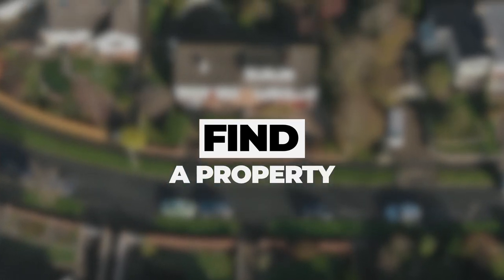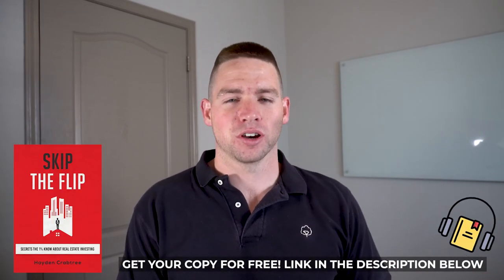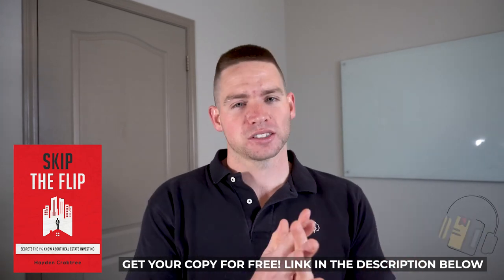Once you understand your goal, the next step is to go out and actually find a property. There are two different kinds of properties. On-market properties are when you go on Zillow, Redfin, Crexy, or LoopNet and look at properties that are actively for sale. In my opinion, on-market deals are never very good, because the seller always asks the highest possible price they think they can get. It's great for the seller and not great for the buyer.